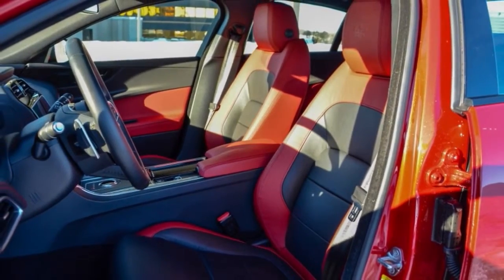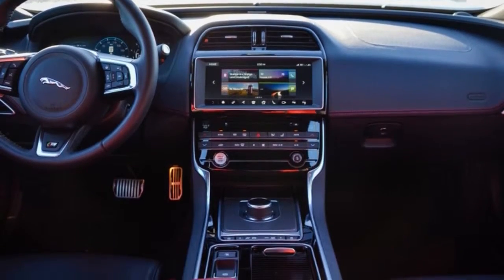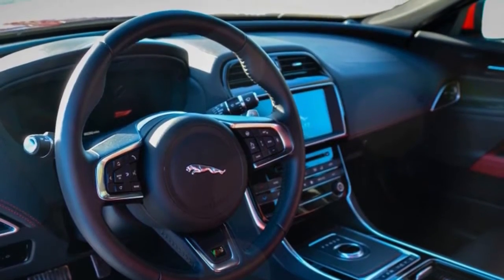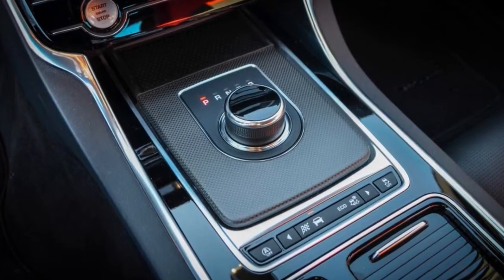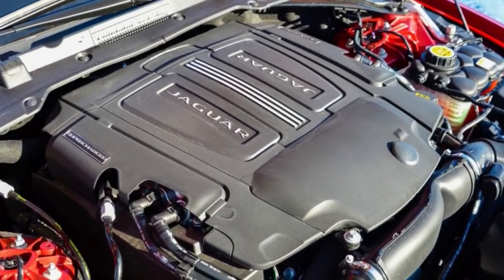Our test car had nearly all of the premium accessories Jaguar offers. The Forenza Red paint was accented by blacked-out trim, giving it a far cooler look than the standard chrome brightwork does. The interior features red and black heated and ventilated leather seats, carbon fiber trim, and a 10-inch touchscreen infotainment system, among other amenities.